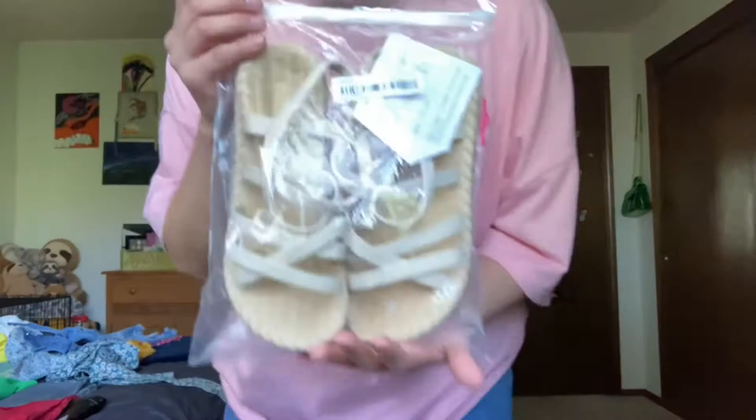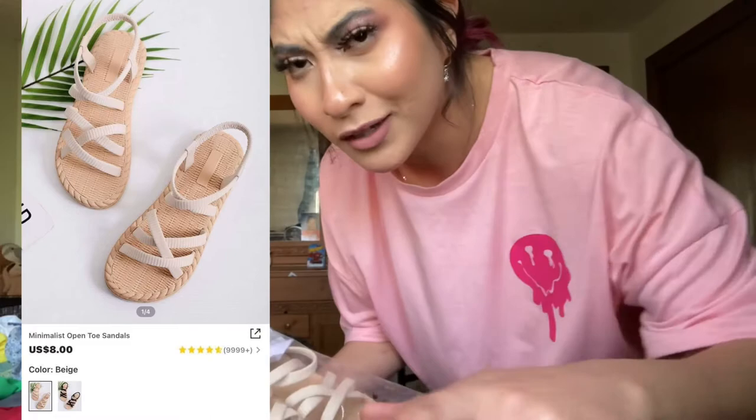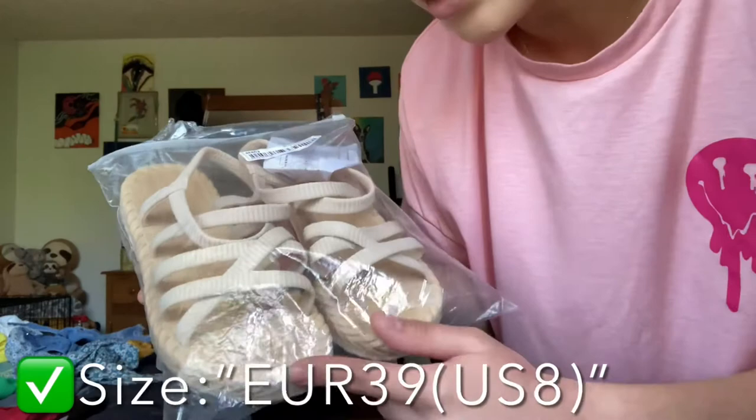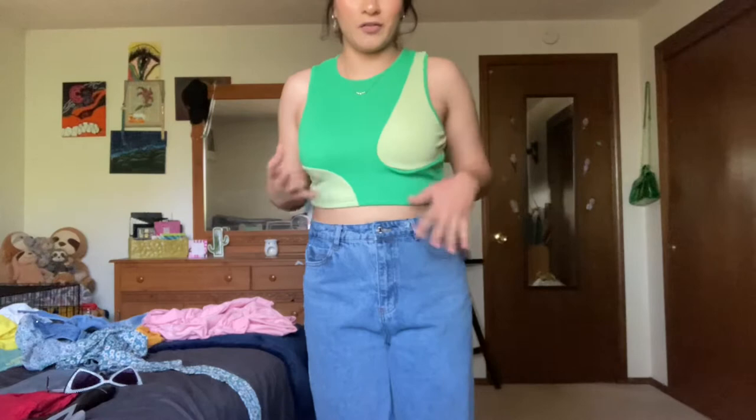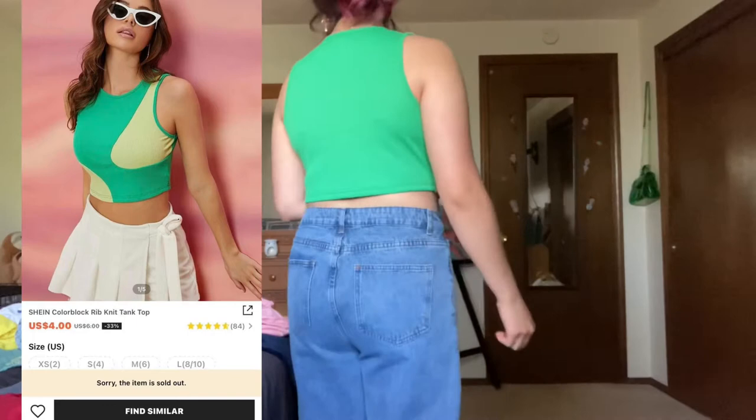The baggy jeans are in a size large, like an 8-12. And these sandals were the ones I was talking about in my TikTok — go follow me there, I'll link it right here. They're really cute and very comfy; they're foam so they don't hurt. I also got this cute little cropped muscle shirt with abstract green designs — these shirts are very trendy right now and I just thought it was gorgeous.